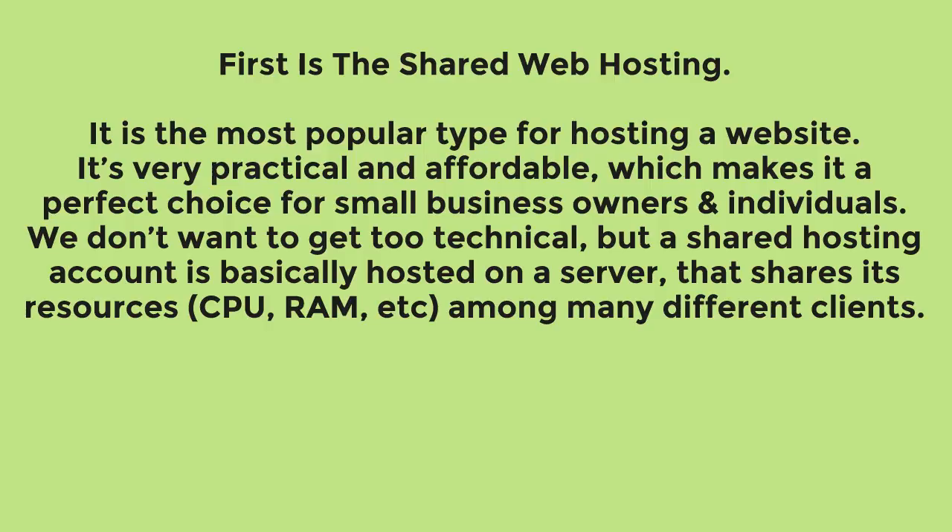We don't want to get too technical, but a shared hosting account is basically hosted on a server that shares its resources — CPU, RAM, etc. — among many different clients.